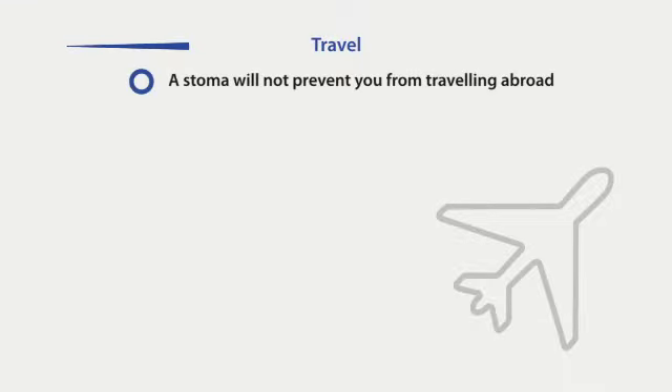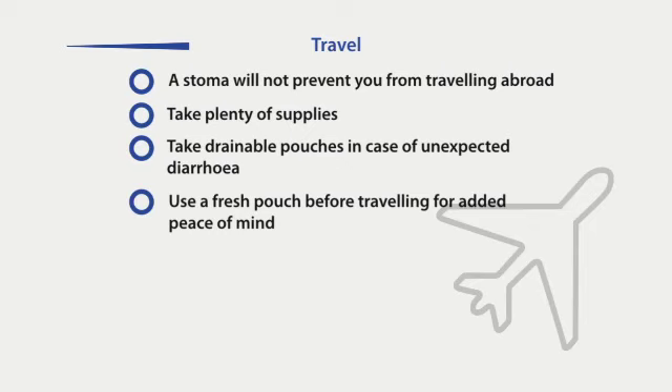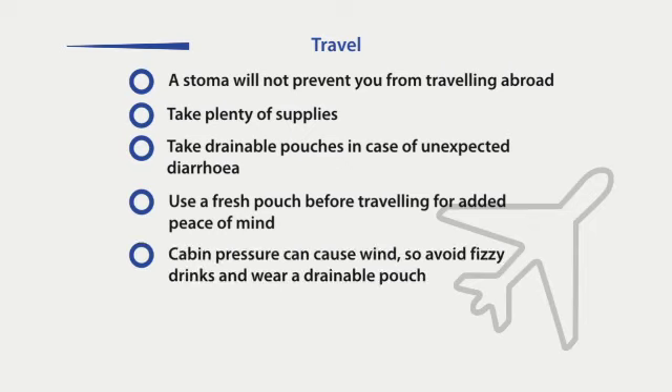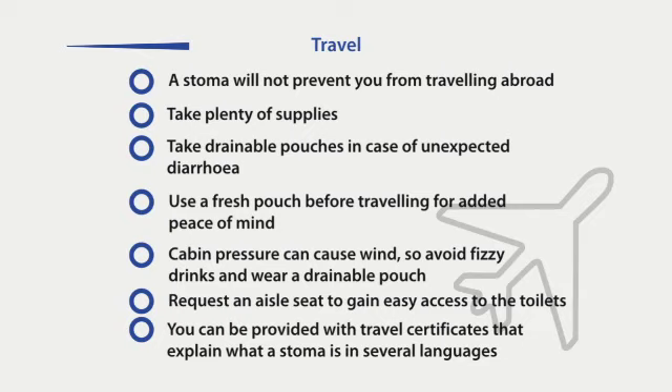The stoma will not prevent you from travelling abroad. Be prepared by taking plenty of supplies. Take drainable pouches, even if you usually wear the closed type, in case of unexpected diarrhoea. Changing your pouch before you set out on a journey can help to give you peace of mind. If flying, changes in cabin pressure may cause you to produce more wind, so avoid fizzy drinks and wear a drainable appliance to help reduce the problem. You can request an aisle seat in order to obtain easy access to toilets. You can be provided with travel certificates which explain what a stoma is in various languages.